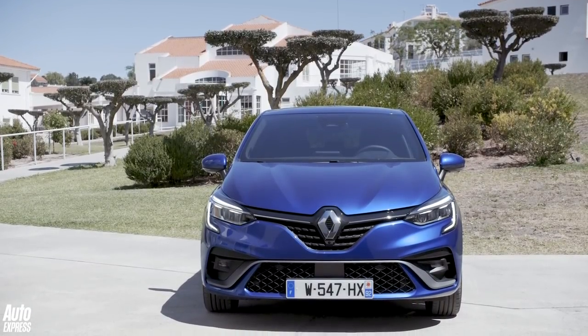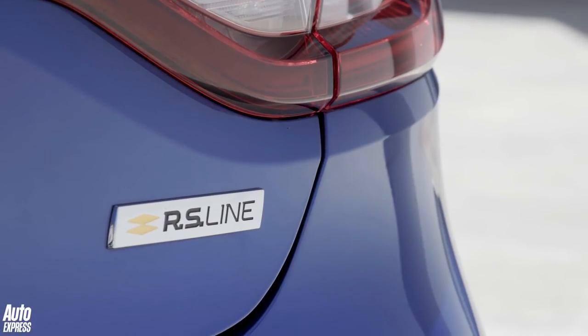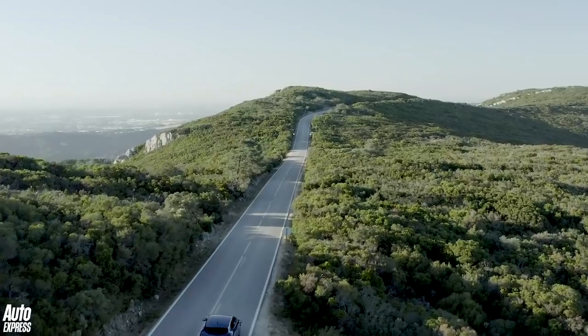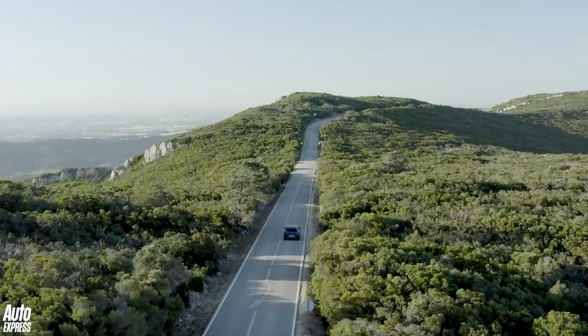UK specs and prices have yet to be finalised, but we know there will be three levels in the range: the entry point Play, a mid-spec called Iconic, and the sport-themed RS Line.